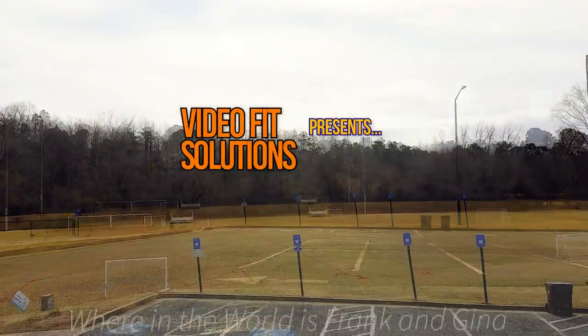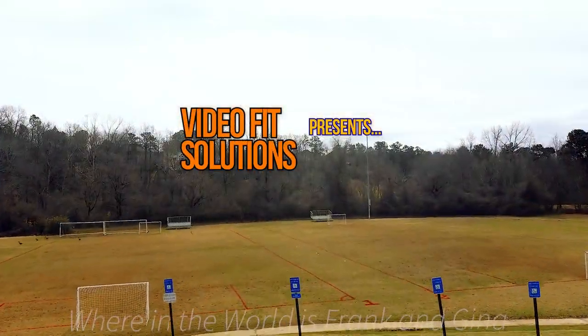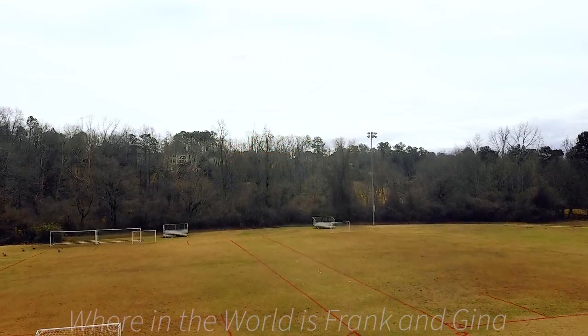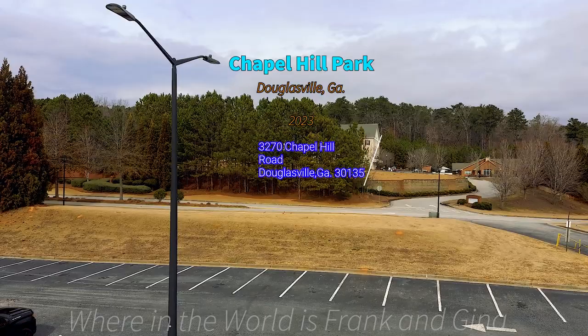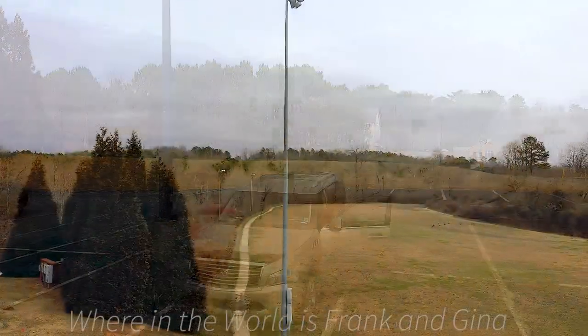Video Fit Solutions here. Today we're just going to give you a drone's perspective of a park from about 80 to 100 feet up in the air. Today's choice is Chapel Hill Park in Douglasville, Georgia.